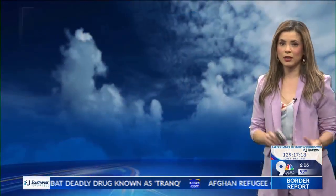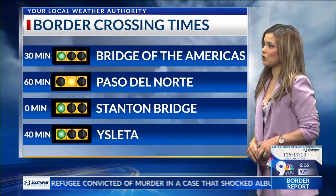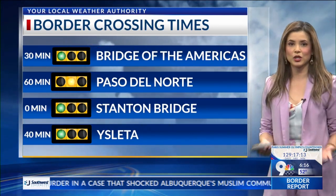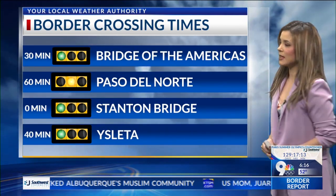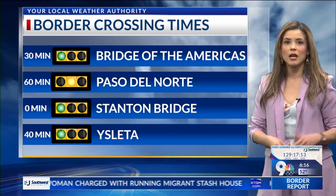Now for border crossing times — Ready Lanes: Bridge of the Americas, 30 minutes; Paso del Norte, 60 minutes; Stanton Bridge, always good to go if you have a Fast Pass. Isleta is going up — we were at 30 minutes, now we're back at 40 minutes as of right now. Looking pretty good so far.